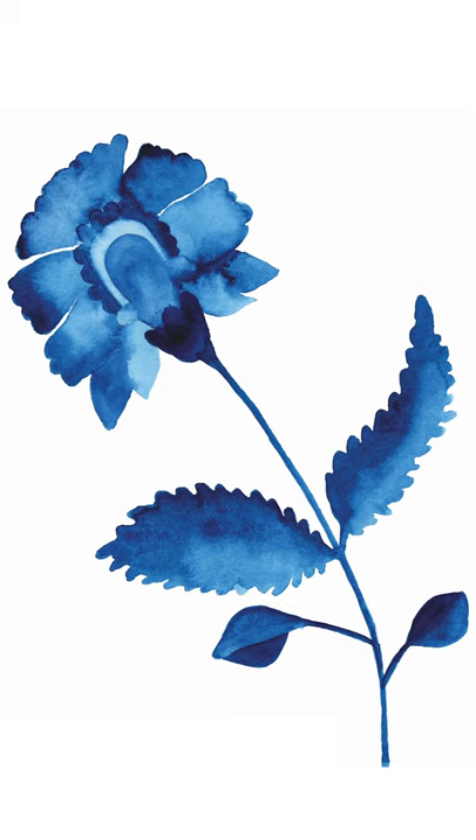Those influences were Indonesian batik, early Indian textiles, and I was also influenced by Indian saris — specifically the borders of Indian saris.